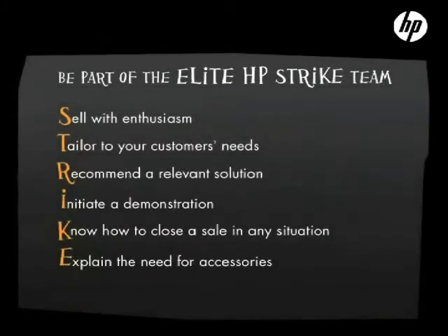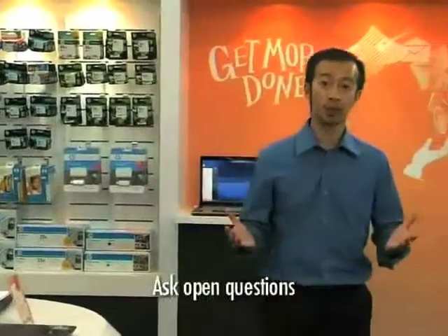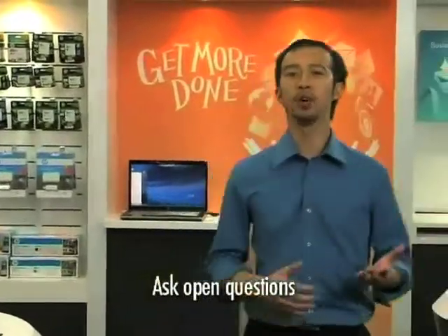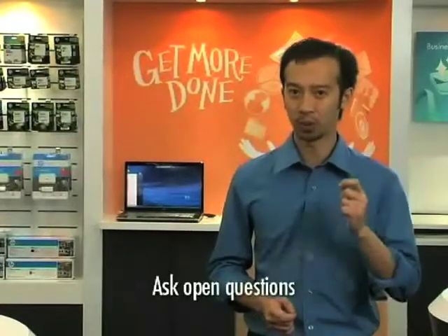The next step in STRIKE is T — tailoring to your customer's needs. Ask the right questions and be a good listener. Ask open questions — an open question cannot be answered with a simple yes or no. This will allow you to explore and identify your customer's needs. 'Is there anything I can help you with, miss?' 'Well, actually I'm looking for a laptop.' 'And what would you be using it for?' 'For work, email, editing photos, watching movies.' 'The Pavilion range would be perfect for you. Let me show you.'